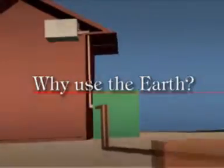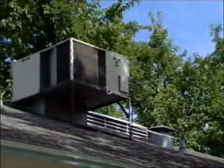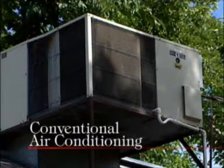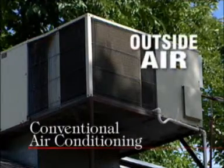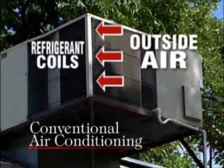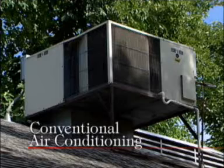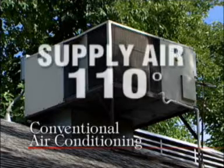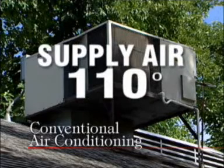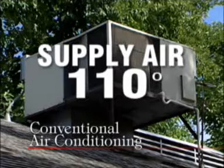Why use the Earth as a medium for heating and cooling your home? All heating and cooling systems condition your home or office by exchanging heat in some way. A conventional air conditioning system, for example, takes the outside air and draws it across refrigerant coils to take heat away. On a hot day, this means your air conditioner uses air pushing 110 degrees, and your compressor is working vigorously to cool those refrigerant coils so you can stay comfortable.